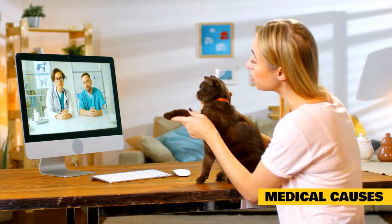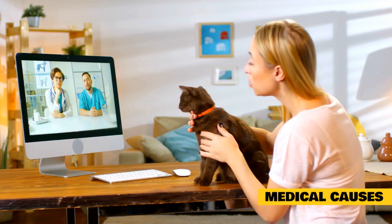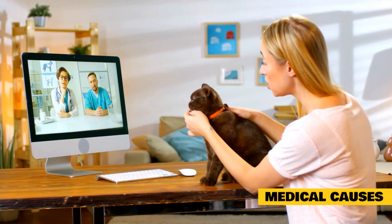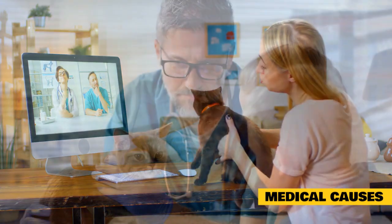Medical Causes. When new and unusual behavior problems arise in your cat, including aggressive biting and scratching, it could be a sign of an underlying illness. Medical causes range from undetected wounds, to distress from mites or fleas, to a hormonal imbalance such as hyperthyroidism.